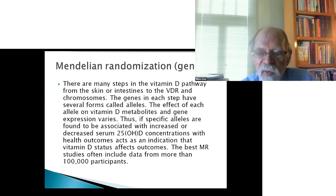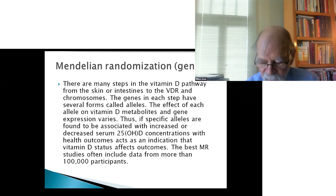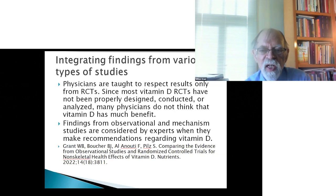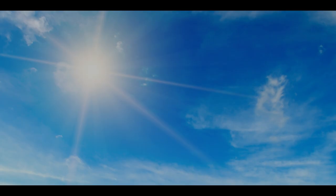The best Mendelian randomization studies often include data from more than 100,000 participants. These are calculation-intensive and often use large data banks like the UK Biobank. Physicians are taught to respect findings only from randomized controlled trials. Since most vitamin D RCTs have not been properly designed, conducted, or analyzed and have not shown beneficial results, most physicians do not think that vitamin D has much benefit. Findings from observational and mechanism studies are considered by experts, but not widely by the medical community.